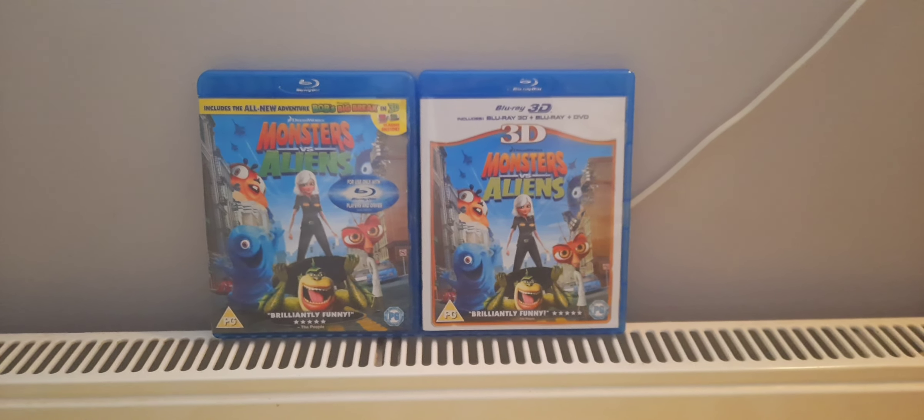And there you have it — Monsters vs. Aliens on Blu-ray and Blu-ray 3D. Here we are.